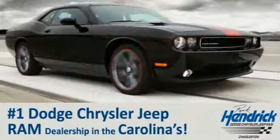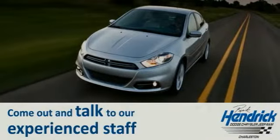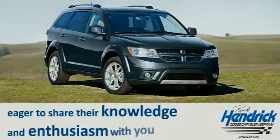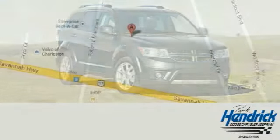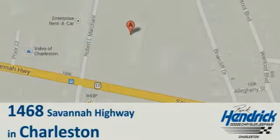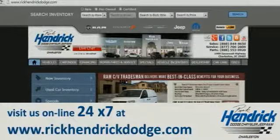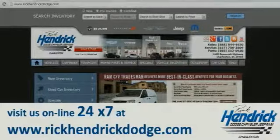We are proud to say that we are the number one Dodge Chrysler Jeep Ram dealership in the Carolinas. Come out and talk to our experienced staff, who are eager to share their knowledge and enthusiasm with you. We are conveniently located at 1468 Savannah Highway in Charleston, or visit us online 24/7 at www.rickhendrckdodge.com.